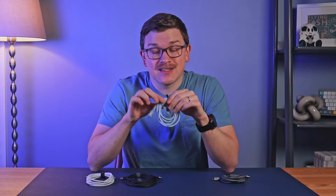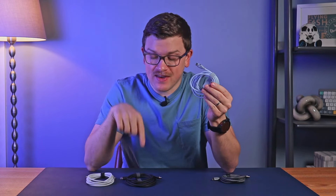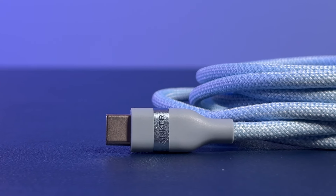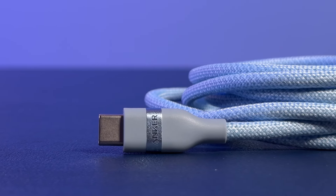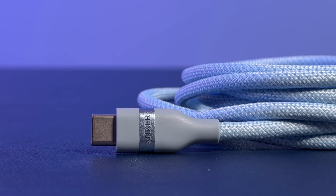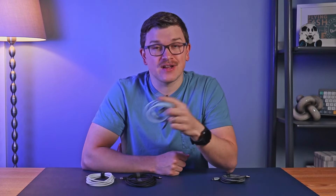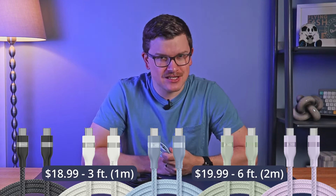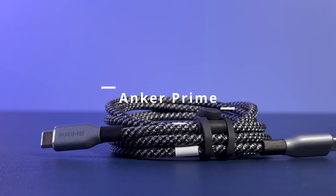For organization, the Nano has the same silicone cable tie found on the Flow cable. The cable ends on the Nano are my favorite of the bunch — a primarily rubber design with a little strip of metal through the middle with the Anker logo on it. Anker rates this cable as slightly more durable than the Flow, coming in at 30,000 bends. It comes in black, white, blue, green, and purple, and costs $18.99 for the three-foot version and $19.99 for the six-foot one.